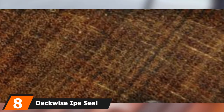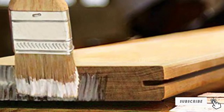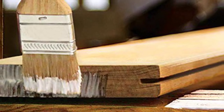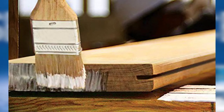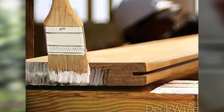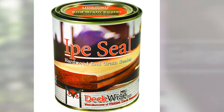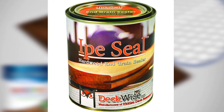The number 8 position is held by Deckwise Ipe Seal Hardwood End Grain Sealer. This is a very specialized type of sealer, making it different from our other choices. This one is specifically designed to prevent cracking at the ends — when a piece of wood begins to split, it always starts at the end, so this product can be used to stop a problem in its infancy. Whether used as an end sealer or a general-purpose sealer, this product seems to do its job very effectively. One of the most impressive things is that it gets about 500 square feet of coverage from a quart-sized can.